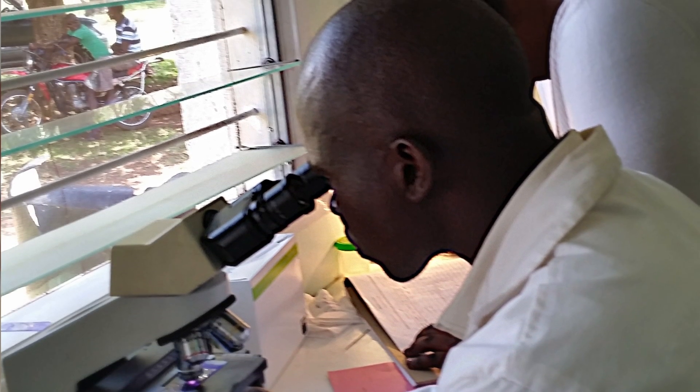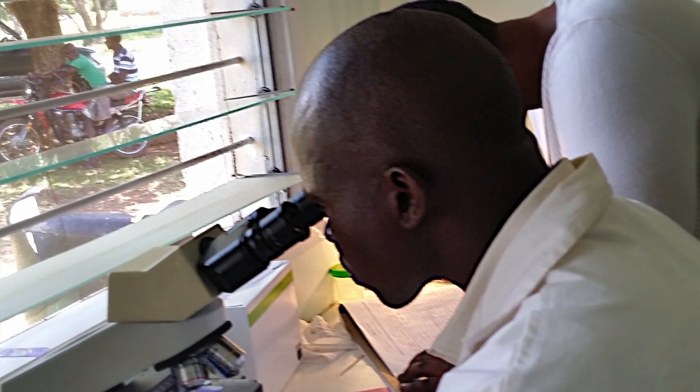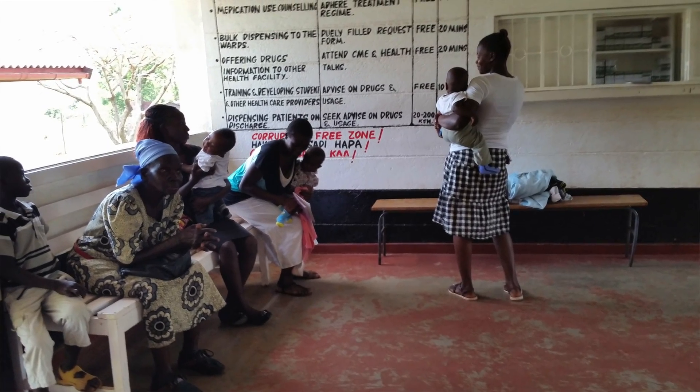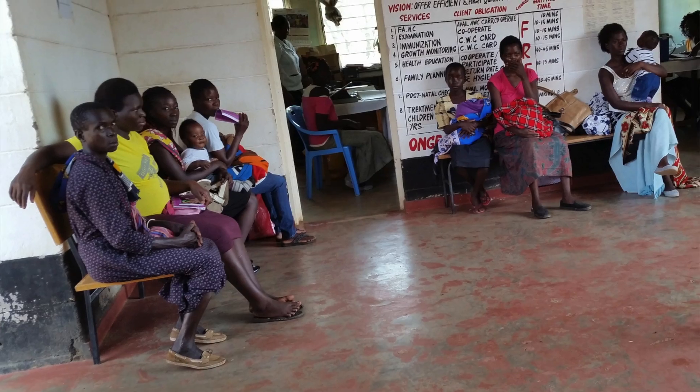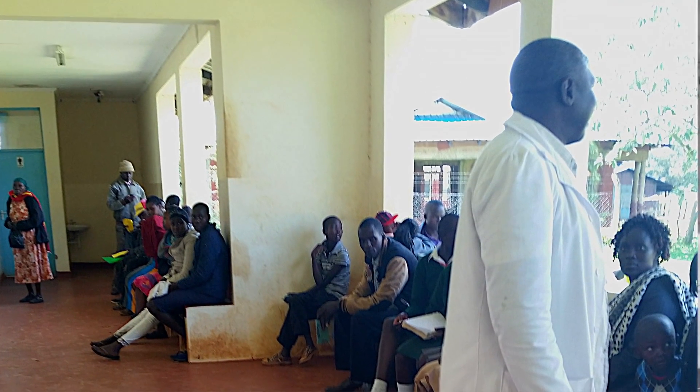The traditional blood test needs to be examined under a microscope by a highly trained technician. With the traditional blood test, if the results are negative, it could mean either the person isn't infected or it could mean that the parasite just wasn't detected. So there was a lot of time and effort going into each test, and it was difficult to determine whether we were getting the right treatments to the right people. We really needed to make a faster and more definitive test in order to make any headway against this disease.